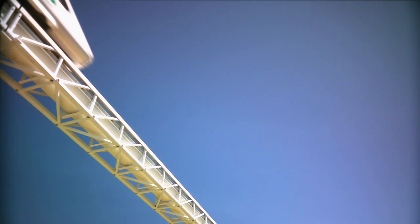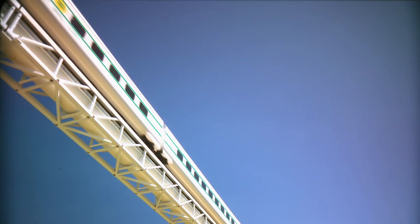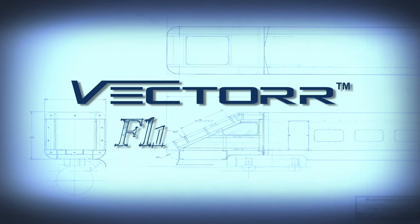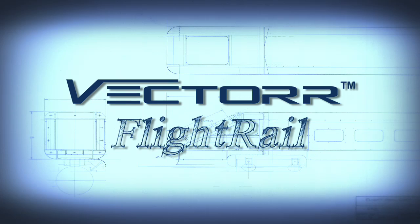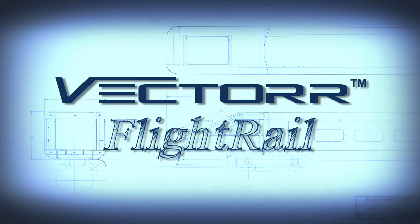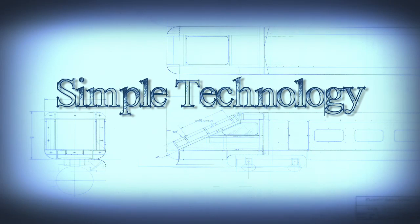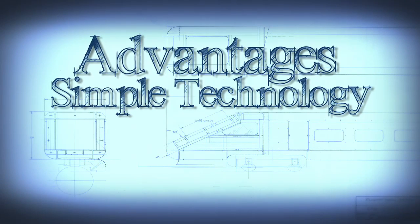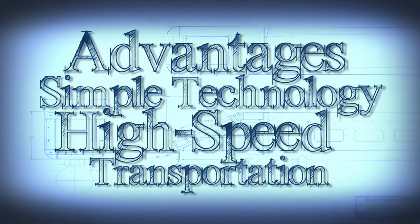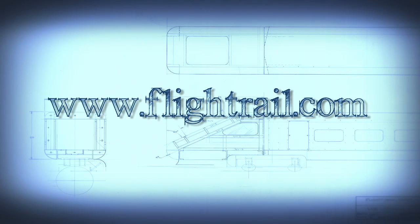There's something new in the air — up in the air, running on air. Vector, from Flight Rail Corporation, people dedicated to atmospheric propulsion technology since 1995. We invite you to learn more about this simple technology with profound advantages for high-speed ground transportation and the environment. For more information, visit flightrail.com.